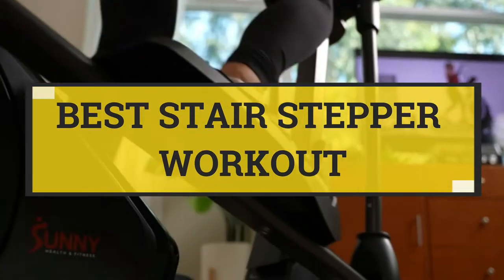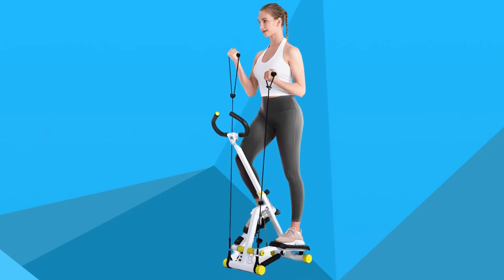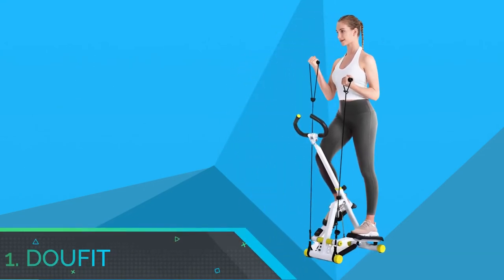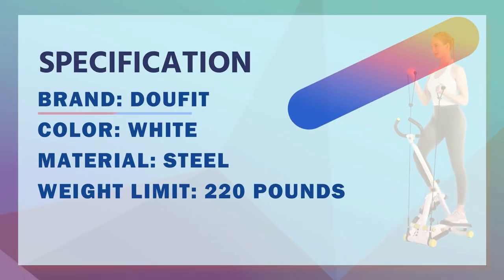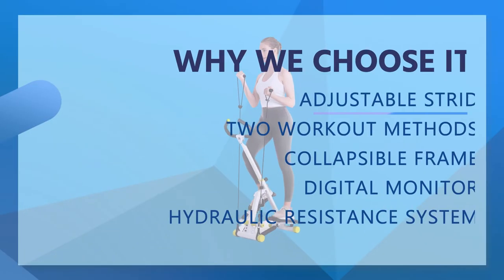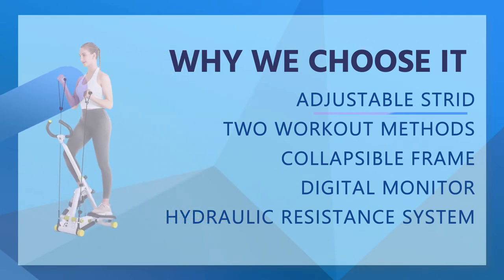Best Stair Stepper Workout. Number 1: DoFit Stair Stepper Workout. Equipped with a removable resistance band that provides you with two workout modes. You can hold the handlebar for a basic step workout, or use the resistance bands for a whole body workout. Resistance bands provide a comprehensive workout to work your arms, shoulders, back, and chest muscles.